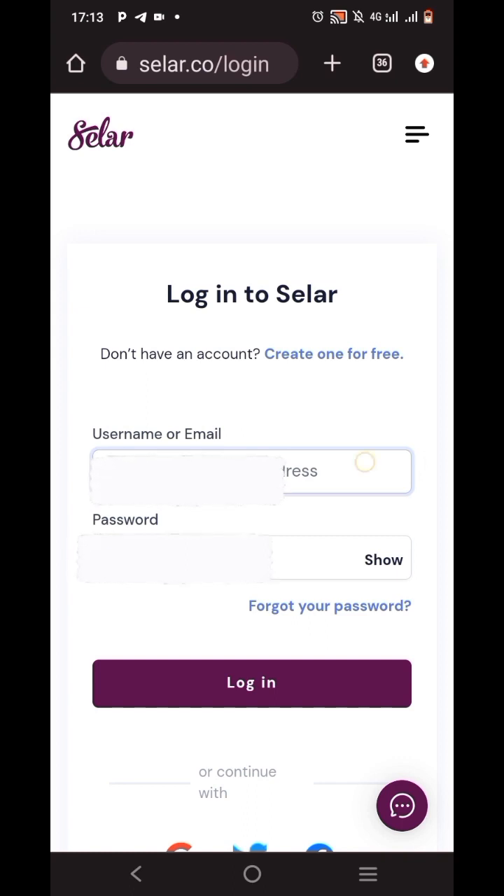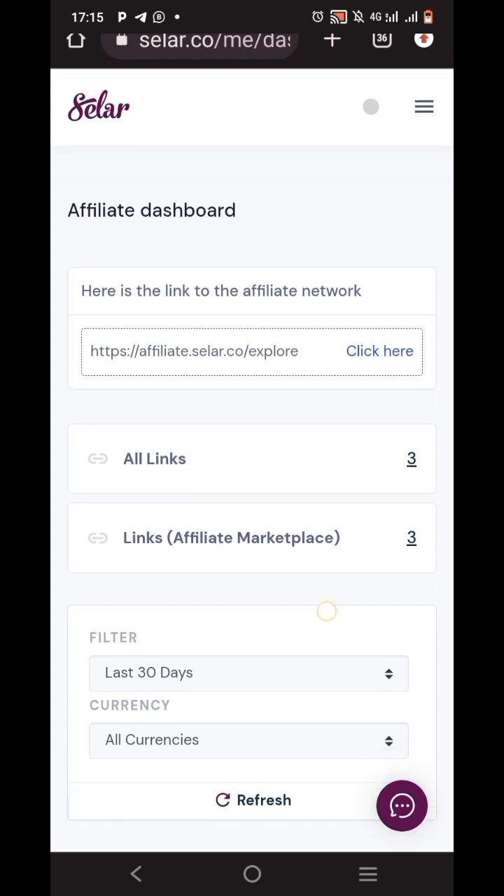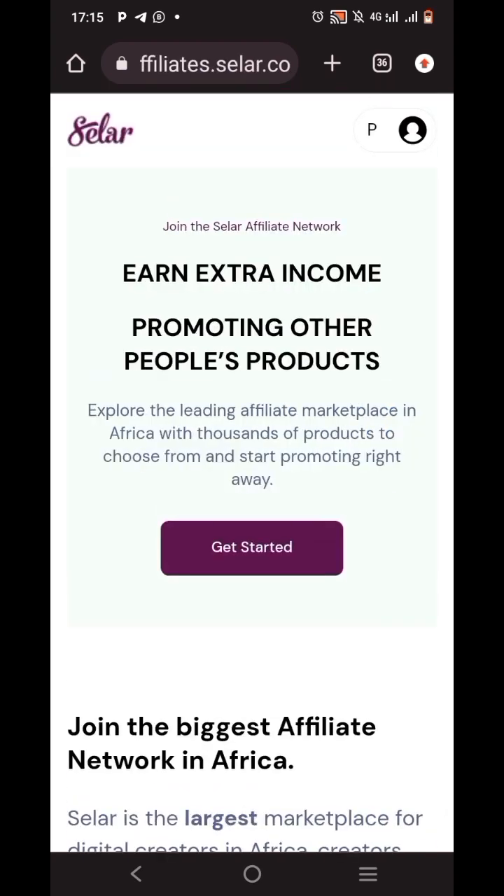As you can see, I've entered my username and password, so I'm going to tap on login. Now, once I tap on login, this is the affiliate dashboard. I already have three links and three affiliate marketplaces. For those of you just opening this account for the very first time and just paying your two thousand naira for the first time, it says here is the link to the affiliate network — tap on 'click here'. It says 'Join the Selar affiliate network and earn by promoting other people's products.' Tap on 'Get Started'.